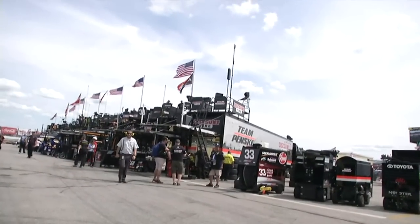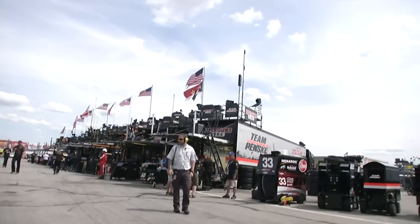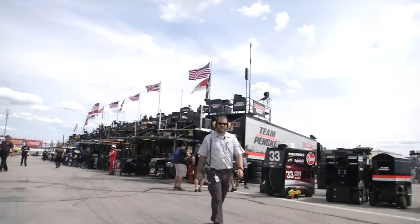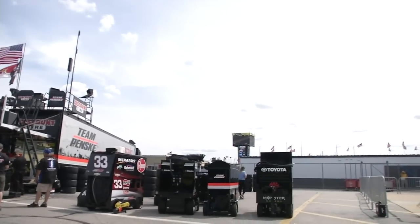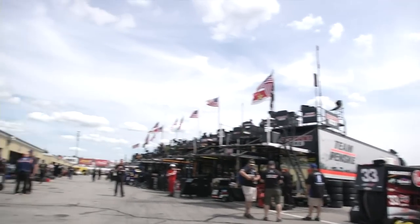Ryan Preece taking it off turn number four for the victory over Woody Pitcat and Donnie Leah. What a race, everybody here on top of the haulers watching this thing on the big screen here at Loudon, New Hampshire.